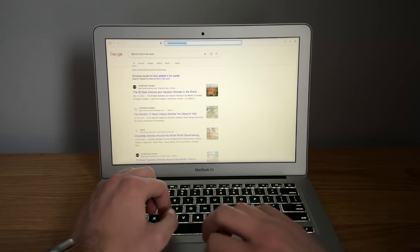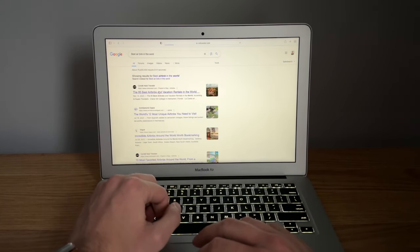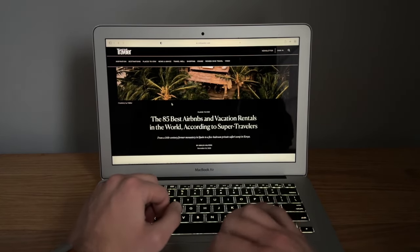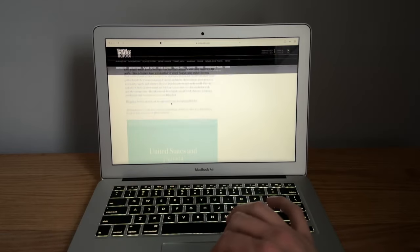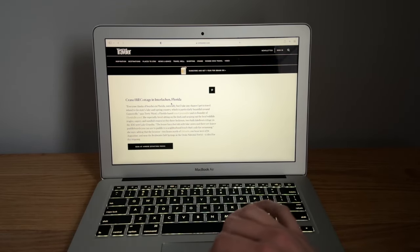The typical user is going to be using this mainly for web browsing. For web browsing, things load decently quickly — typically within a second. Load speeds aren't as great as a newer MacBook, but it's completely usable and I don't think people are going to feel like it takes too long to load.